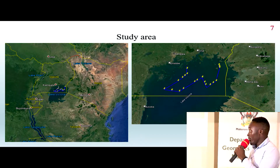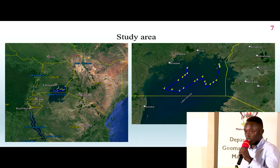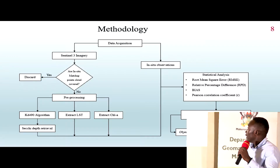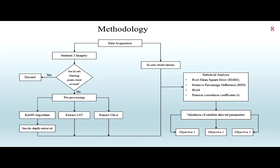The study area is Lake Victoria, and the blue track on the map shows the path taken while collecting the field data. Regarding methodology, we have data collection whereby we need two kinds of datasets: in-situ observations and satellite imagery from Sentinel-3.